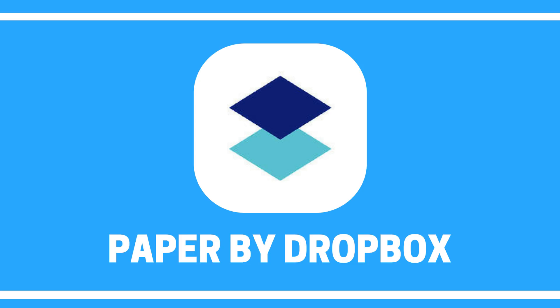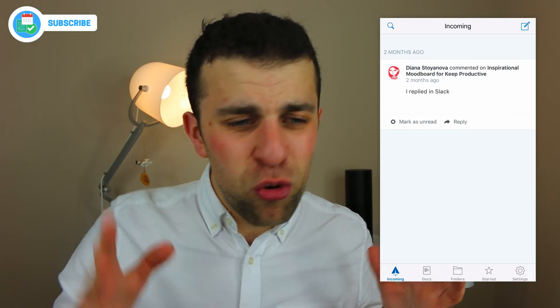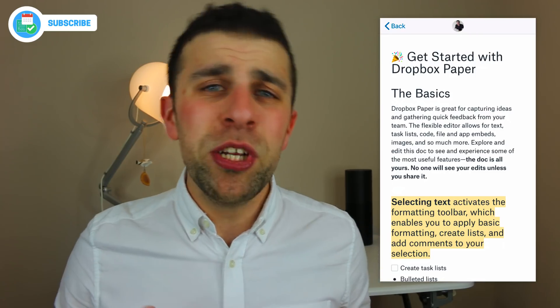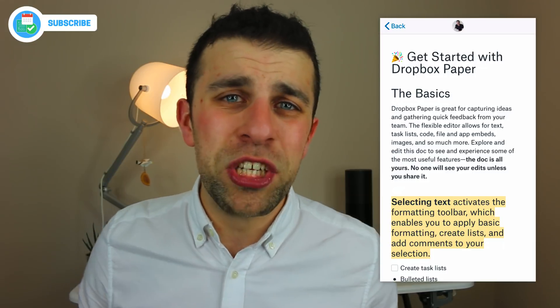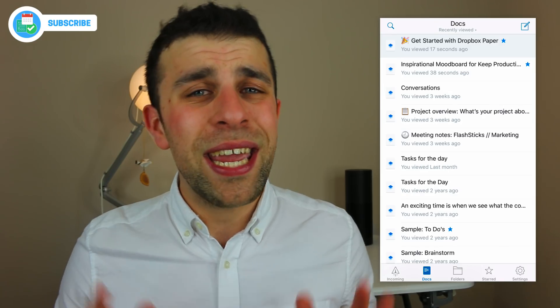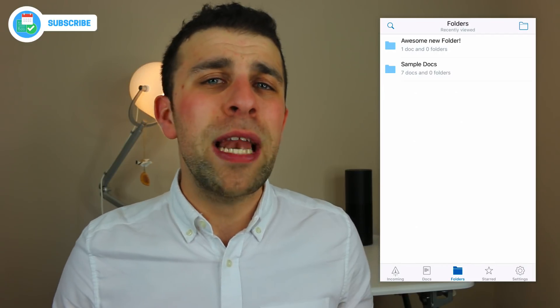The next application is Dropbox Paper, which I did a recent review of. Dropbox Paper is a tool that allows you to create documents, team-share them, make comments and notes, and bring all the document stuff to life. It's sort of like Google Docs but maybe a little more multimedia-focused. The iOS application is pretty decent, although it needs some slight work. It's available on iOS and Android.